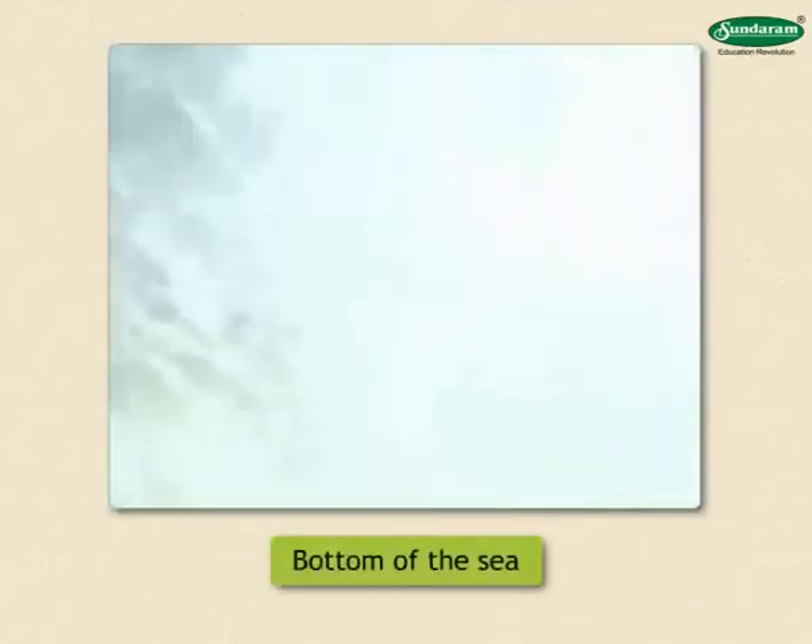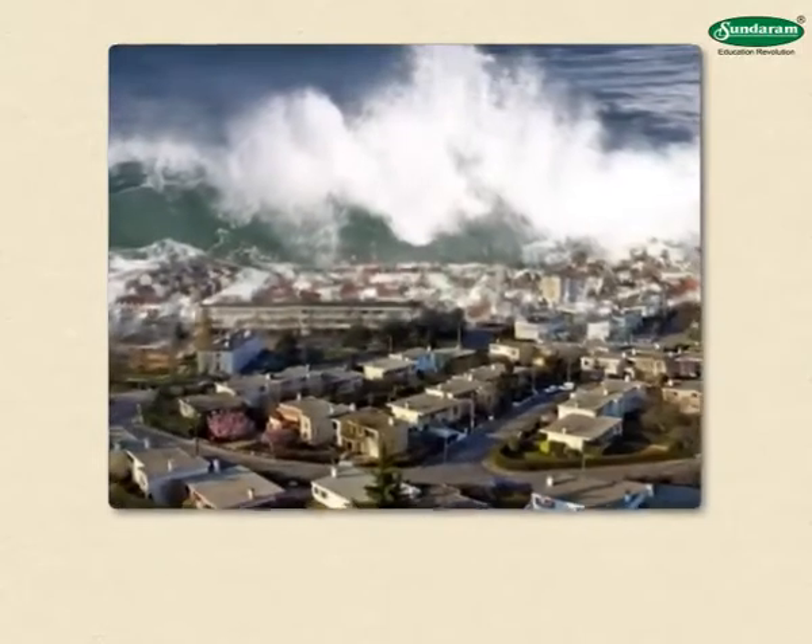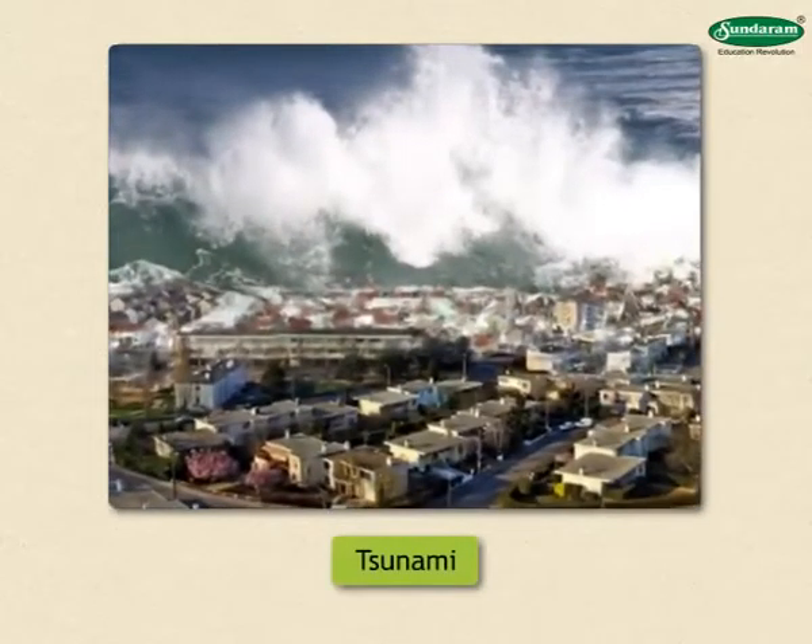If an earthquake takes place at the bottom of the sea, tall waves are formed. They are called tsunami in Japanese. Japan is hit by such waves many times.